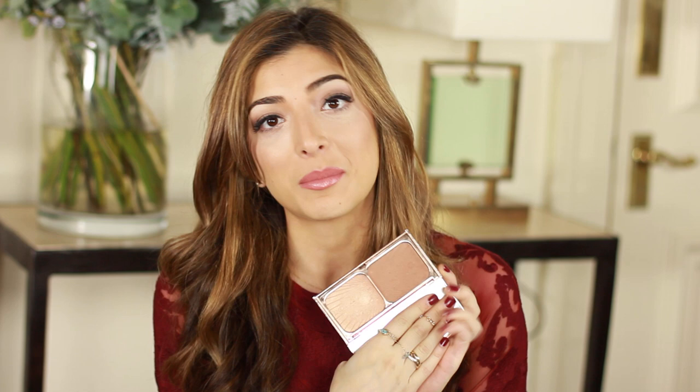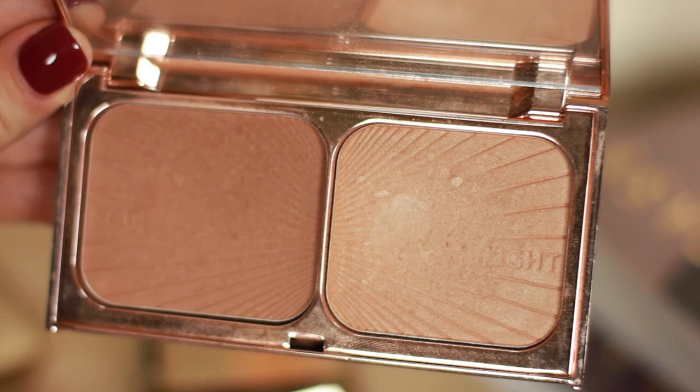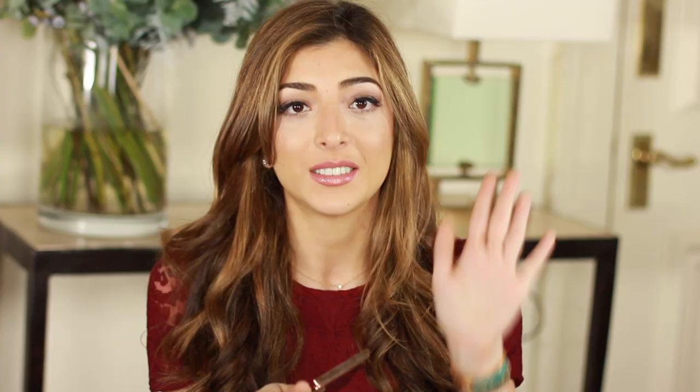I couldn't go through my whole 2014 favourites without mentioning my Charlotte Tilbury Film Star Bronze and Glow. The bronzer colour is perfect — not too orange that you look like an Oompa Loompa, and not too ashy that you look muddy. Charlotte's just got the colour perfect. The highlight shade is super golden and really flattering — it's what I'm wearing on my cheeks right now — and it just gives a perfect lift to the skin.